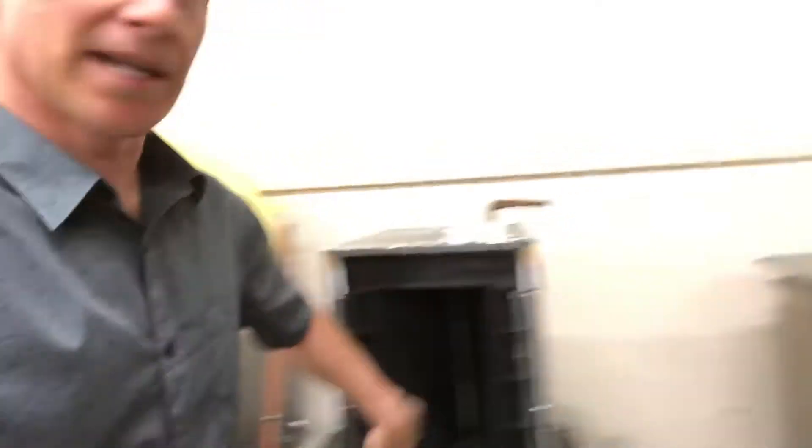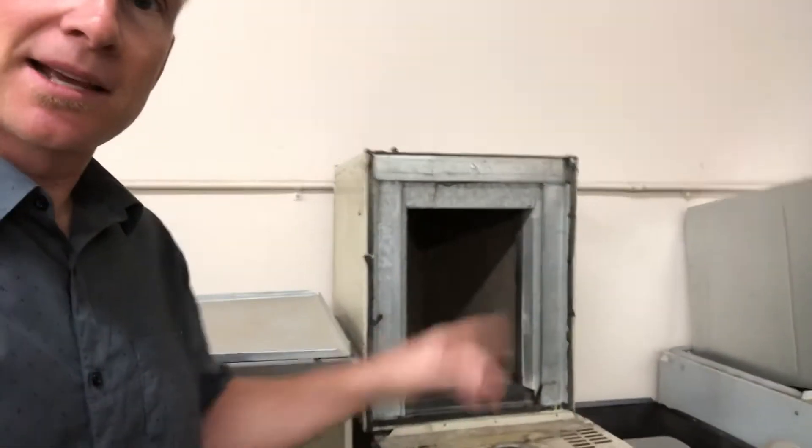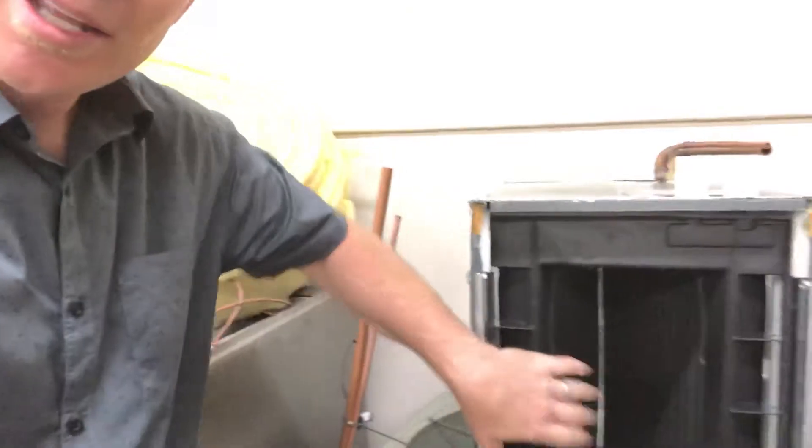This is the same thing except brand new. You can see it's basically tight metal fins that are shiny — they get cold, and as the air blows through it, it blows through your house. You want your evaporator coil to look like this. Getting it cleaned to close-to-new condition is a more advanced tune-up — it's a pretty involved process — but if you do it regularly, you won't have to deal with the buildup and your system will last a lot longer.